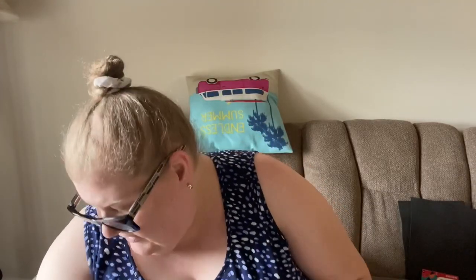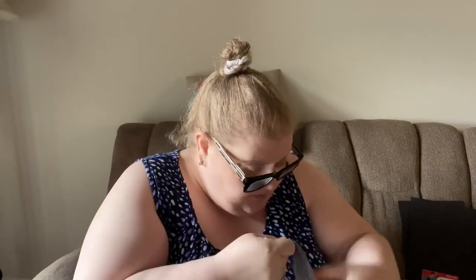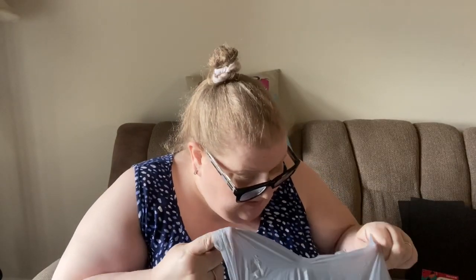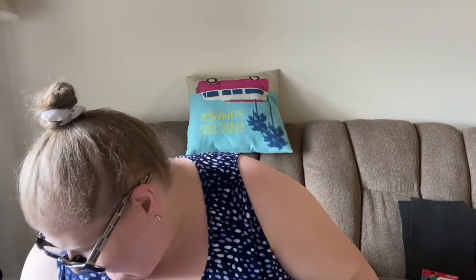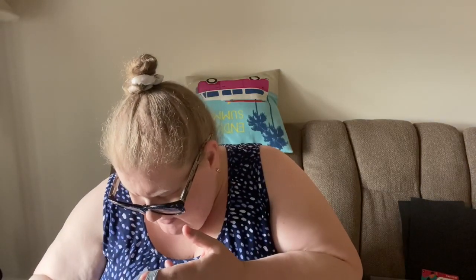I ordered a couple of things that didn't have a color choice shown, and I wasn't sure if I'd get to choose or if they'd just randomly pick a color - which was kind of cool either way, that works for me. Let me quickly check if there are any other non-school art supplies in here too.